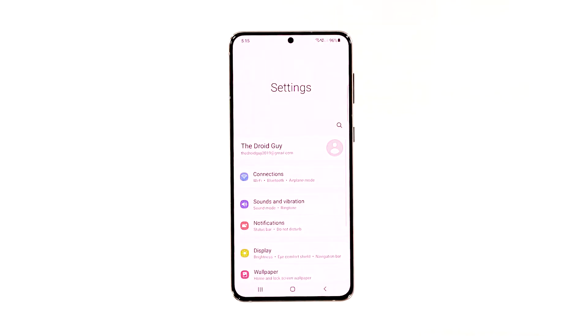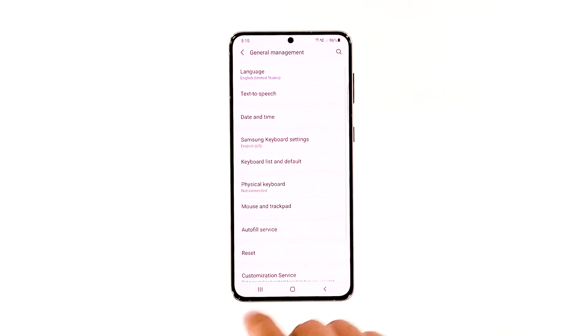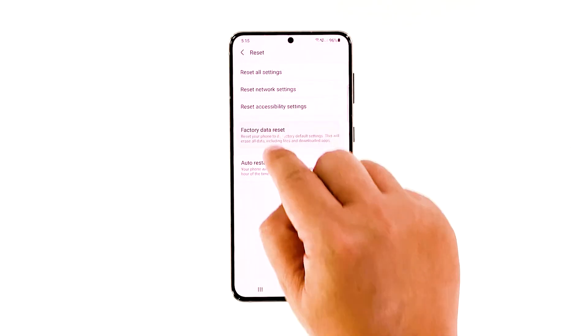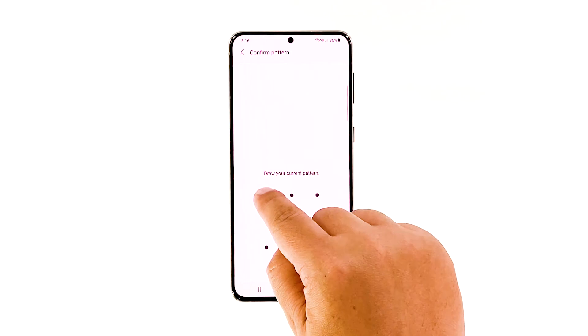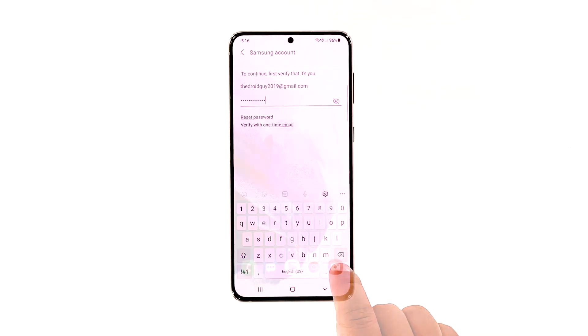When you're ready to reset your device, follow these steps: open the Settings app, scroll down and tap General Management, tap Reset to view all reset options, tap Factory Data Reset, scroll down and tap Reset. If prompted, enter your security lock.